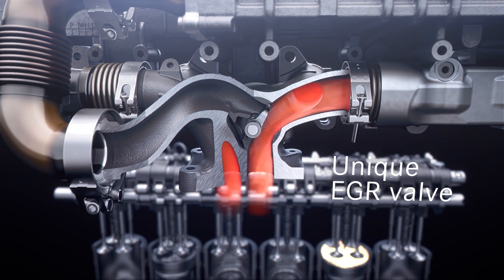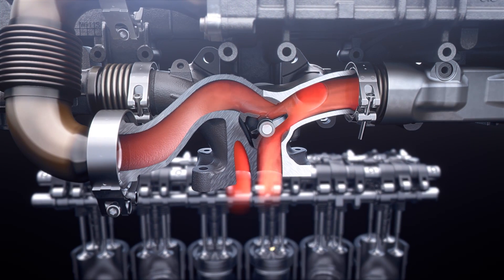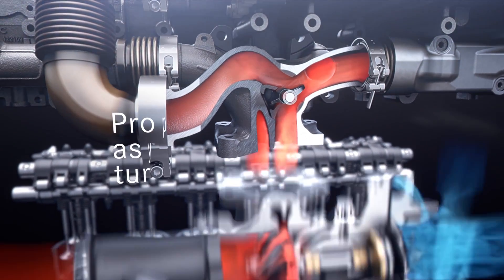The unique EGR valve technology offers hardware commonality within global market requirements by additional flexibility in emission control. Moreover, it further improves fuel consumption by reducing exhaust gas flow losses as well as by an optimized matching with the asymmetric turbo system.